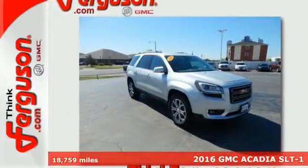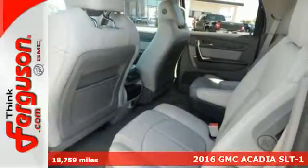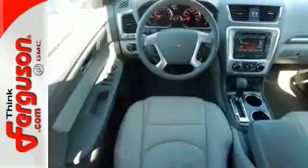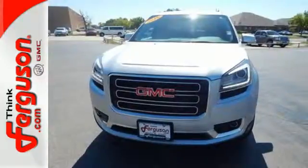Here's a 2016 GMC Acadia. This full-size crossover has accommodating space and functionality, and is well-appointed with the safety and technology that you've come to expect from GMC. With an easy-access third row with the Smart Slide Seating System, the whole family can ride in comfort.